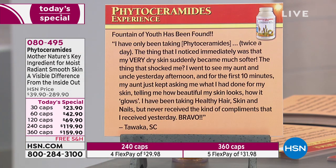Fountain of youth has been found. I've been taking phytoceramides twice a day — though you only need to take once. The thing I noticed immediately was my very dry skin suddenly became much softer. I went to see my aunt and uncle, and for the first 10 minutes my aunt kept asking what I had done for my skin, telling me how beautiful my skin looks and how it glows. I've been taking healthy hair, skin, and nails, but never received compliments like that before.